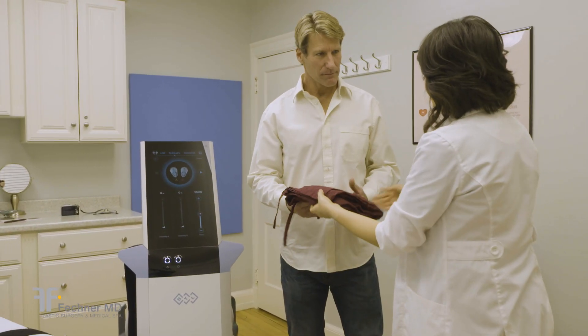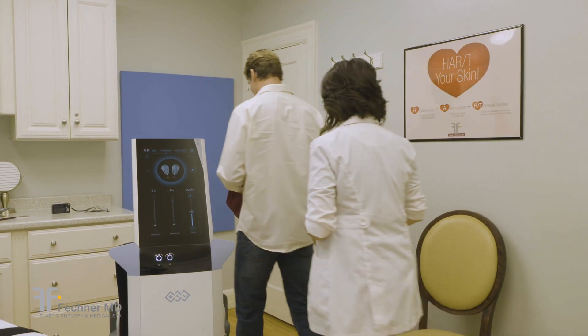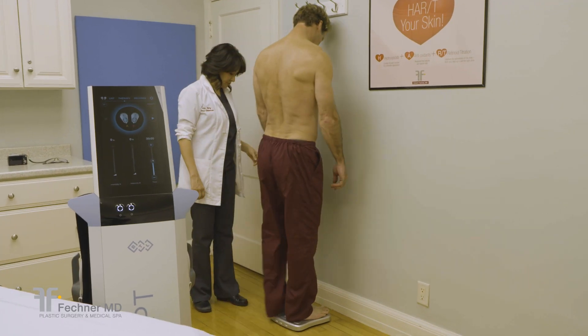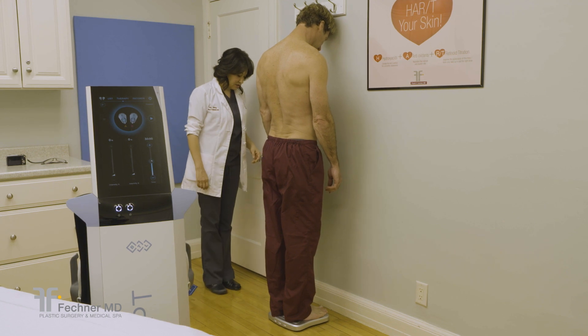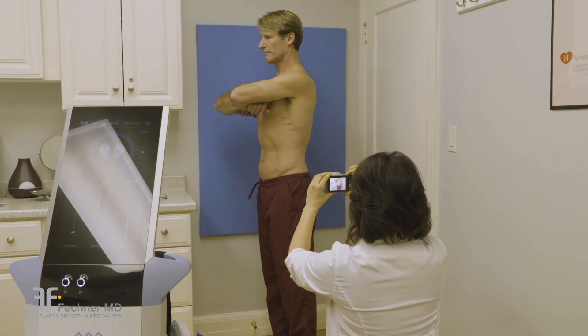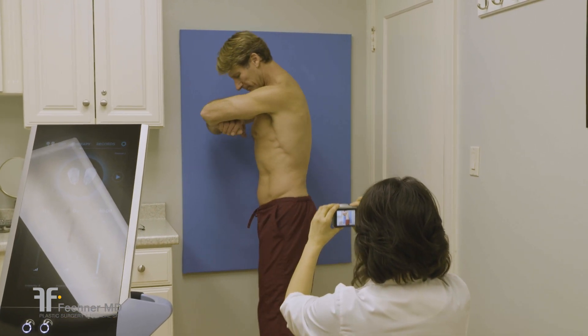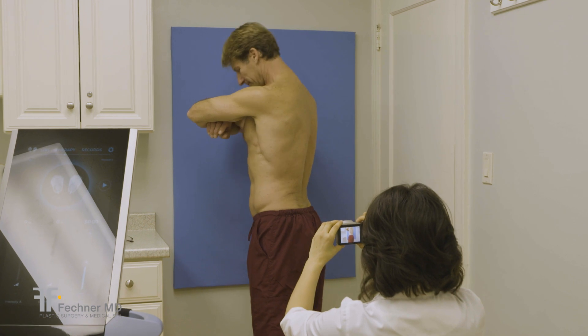On treatment day, you will be provided with scrubs and asked to change. Your esthetician will ask you to step on a scale, and your pre-treatment weight will be recorded in your chart.